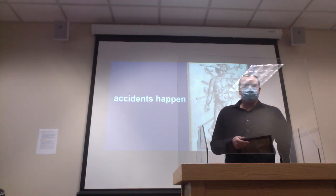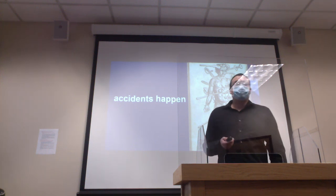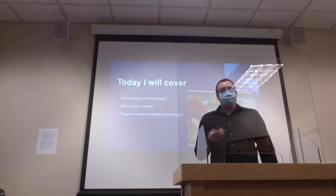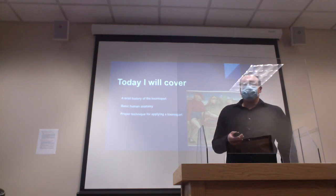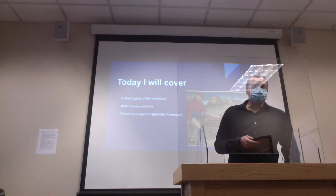I was a medic in the Army for about four years and had a lot of formal training with first aid, including the tourniquet. I feel it's very important — a very easy technique, very quick, and very effective. Today I want to go over a brief history of the tourniquet throughout the years, some basic human anatomy for how the tourniquet applies to save a life, and the proper technique for using a tourniquet.